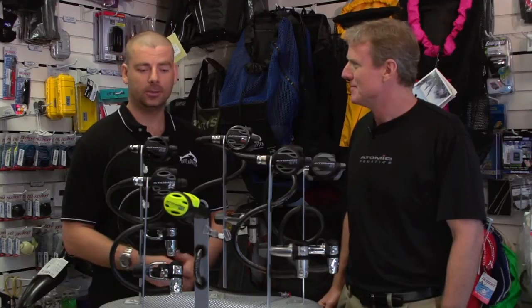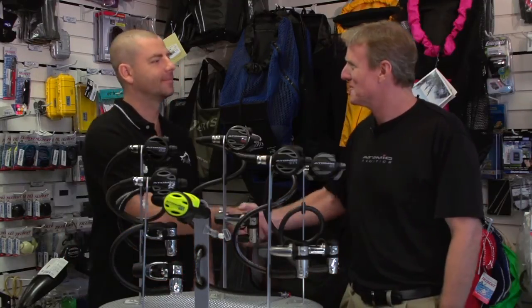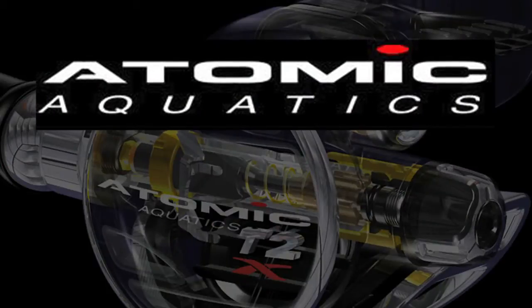Thank you so much, Seamus, for today. You gave us a lot of wisdom and I appreciate your time. Well, that wraps it up for today's dive at the oil rigs. I'm Stacey Samuelson. Keep your gear ready and see you next time on Dropping In.